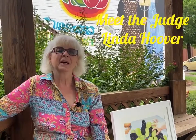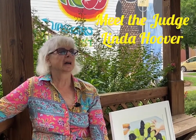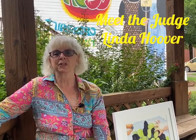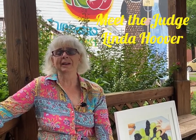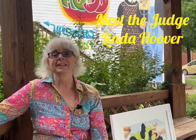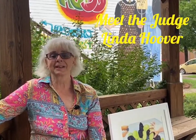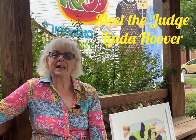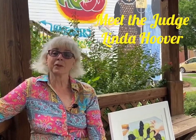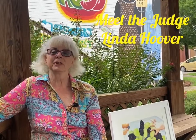I'm Linda Hoover. I live about 10 miles north of Sedalia in the Houstonia-Hughesville area and have been painting all my life since I was always the class artist. Right now I'm president of Sedalia Visual Artists and we have a wonderful group, a very diverse group.